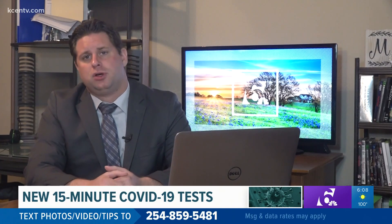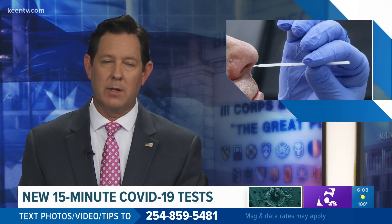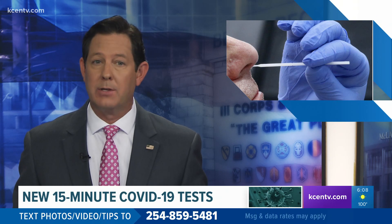We just don't know exactly what they'll cost yet because doctors are not yet able to provide them. Andrew Moore, 6 News. 6 News reached out to the McLennan County Health District and Baylor Scott & White to see if the test was available anywhere in our area, but couldn't find a provider that offered it as of today.